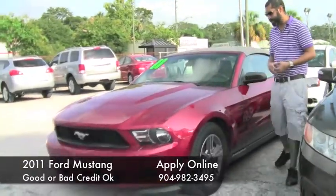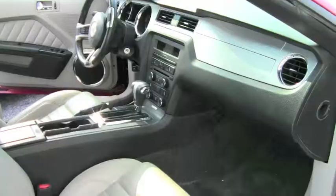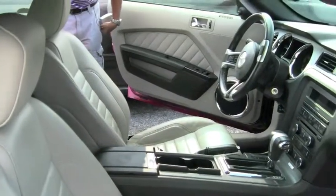The vehicle has rims on it, you've got the convertible, leather interior on the inside. So you have leather seats, cruise control, power options, and a Shaker sound system.